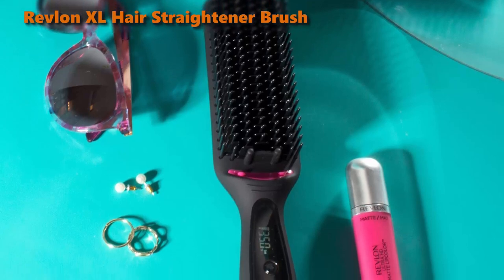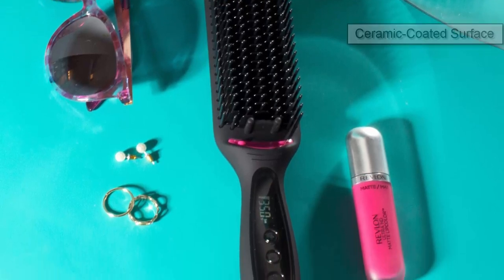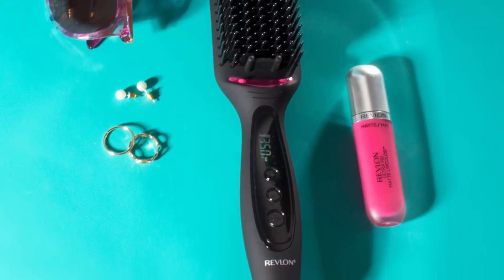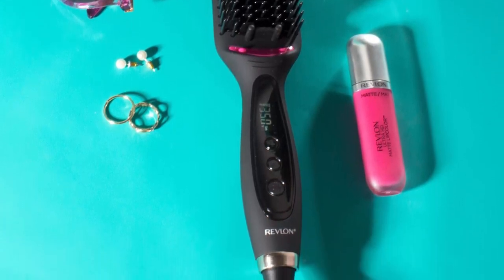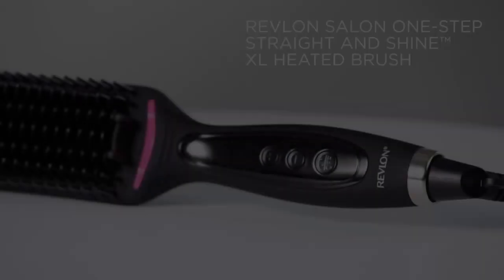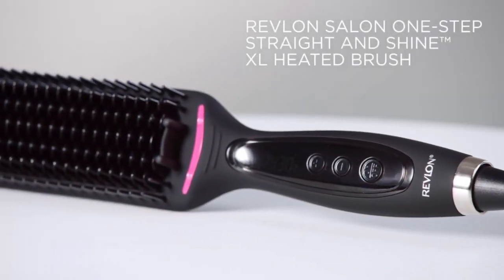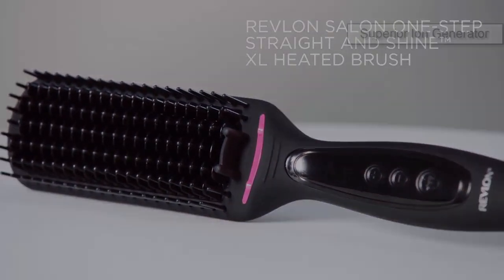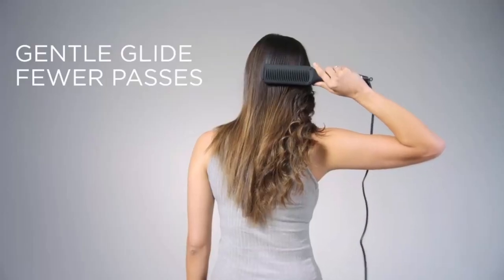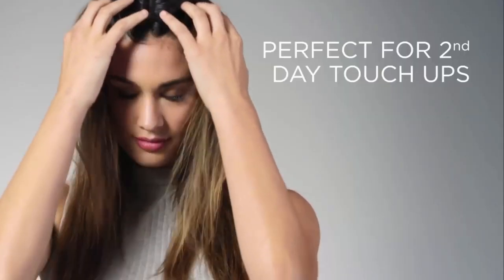At number five we have the Revlon XL. This brush features an extra-long ceramic coated surface, detangling bristles, and multi-dimensional combs that glide gently through your hair. Revlon XL gets closer to the roots and keeps your hair protected from over-styling and locks in moisture. Maximum frizz control is sustained thanks to the superior ion generator that generates a constant stream of ions.